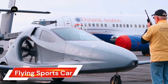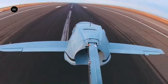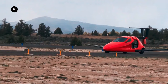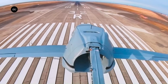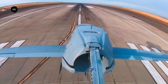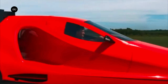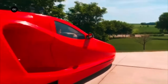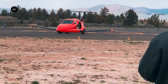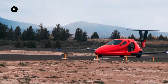The Switchblade Flying Sports Car, designed by Samson Sky, is a revolutionary vehicle that combines the thrill of driving with the freedom of flight. This three-wheeler sports car can transform into a small aircraft capable of flying at 16,000 feet. The transformation process is quick and efficient, with wings swinging out and the tail extending in under three minutes. Once airborne, the Switchblade can reach speeds of up to 200 miles per hour.